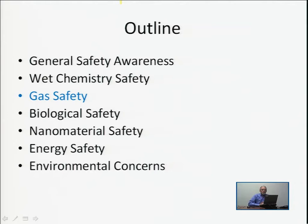We are following this outline. In the first lecture, we covered general safety awareness and wet chemistry safety. In this lecture, we're going to deal with gas safety, biological safety, and nanomaterial safety. So lecture number two will cover gas safety, biological safety, and nanomaterial safety.